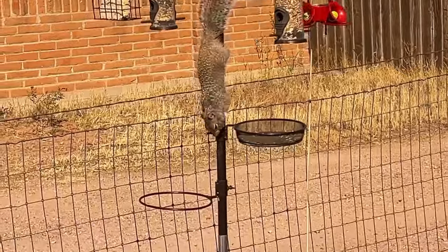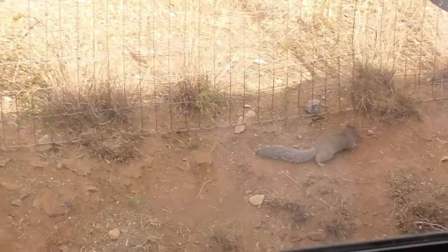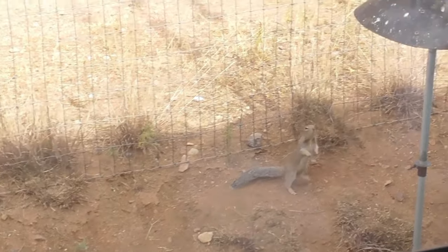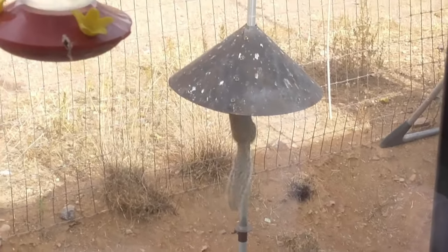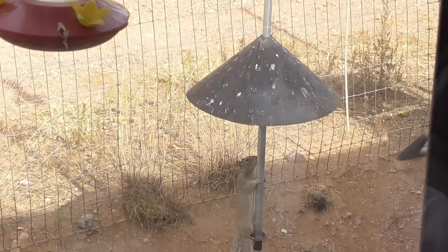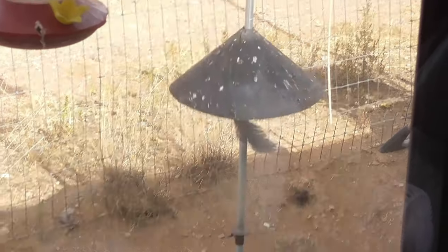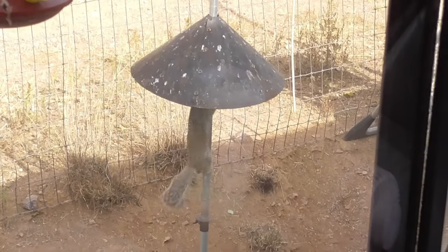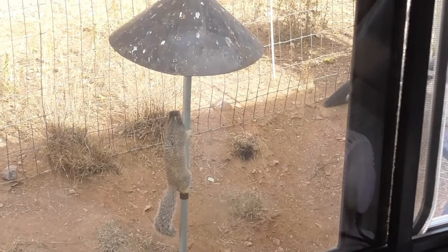Hey, squirrel. We figured out that he was jumping to that cone, so we raised the cone. And he's trying to figure this one out now. A bad picture through my dirty window, but I didn't want to miss this. He's having a problem. Sorry, fella — you're going to have to take a different approach.